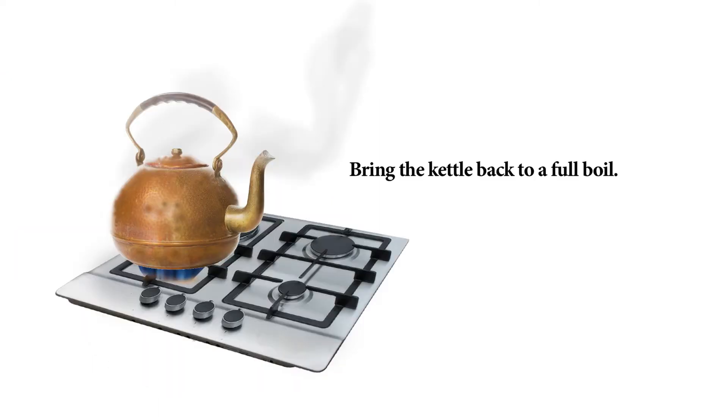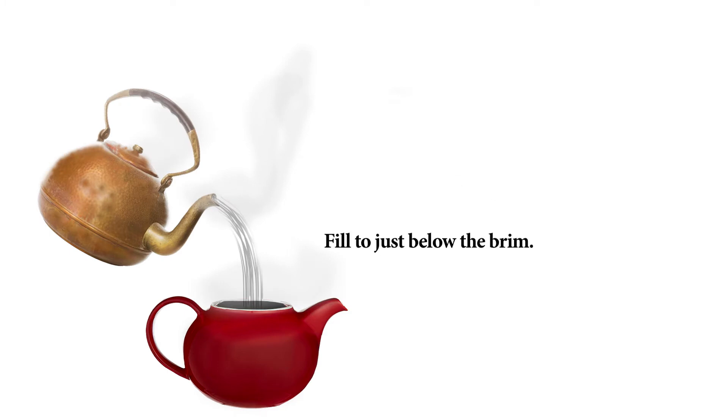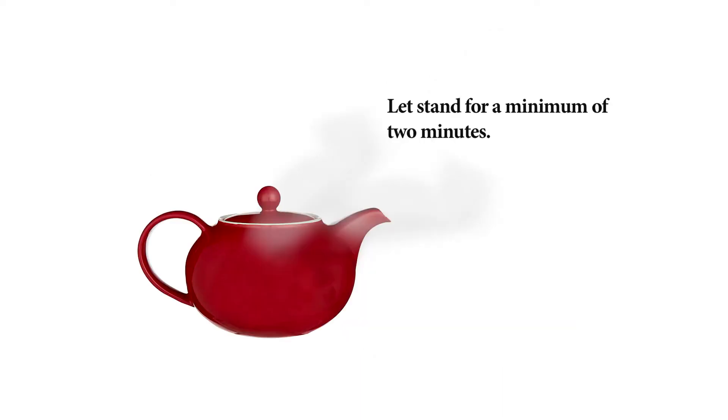Bring the kettle back to a full boil. Pour the boiling water from the kettle into the teapot. Fill to just below the brim. Stir once in the direction of your choosing. Let stand for a minimum of two minutes.